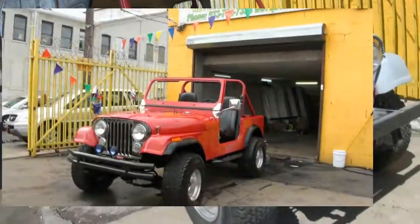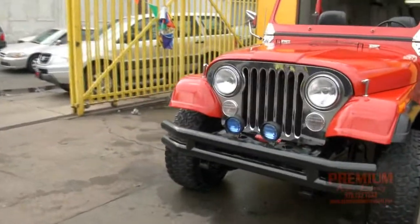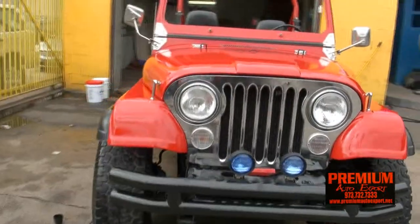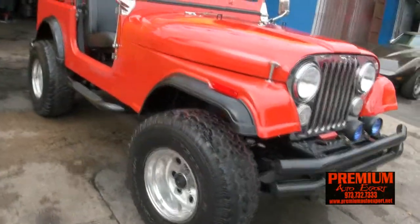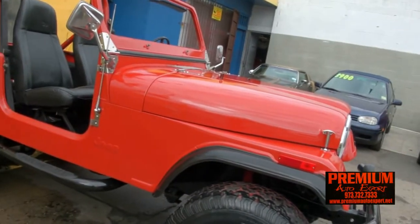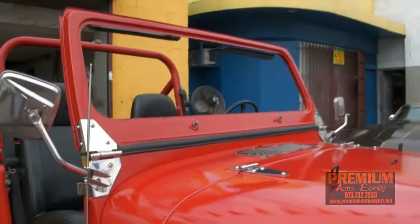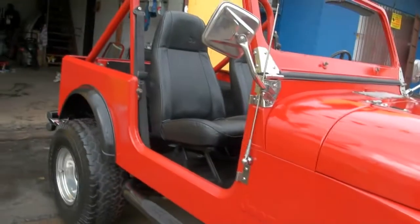Welcome to Premium Auto Export. I've been documenting this Jeep — it's been a project for about the last four months, and I'll tell you it's really coming out wonderful. It looks great. The paint looks great. The only thing we have left to do is put the windshield back in and the wipers back on.